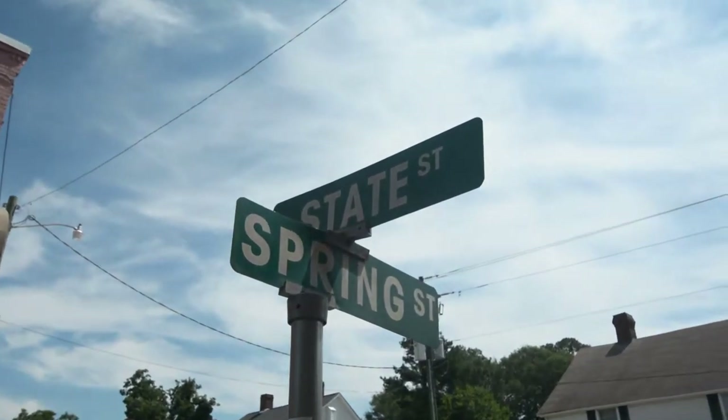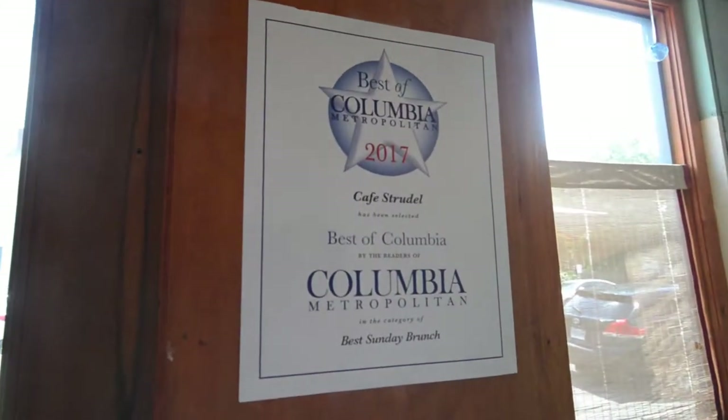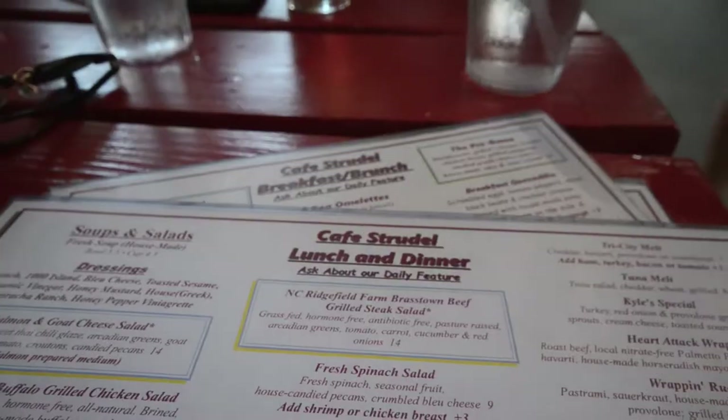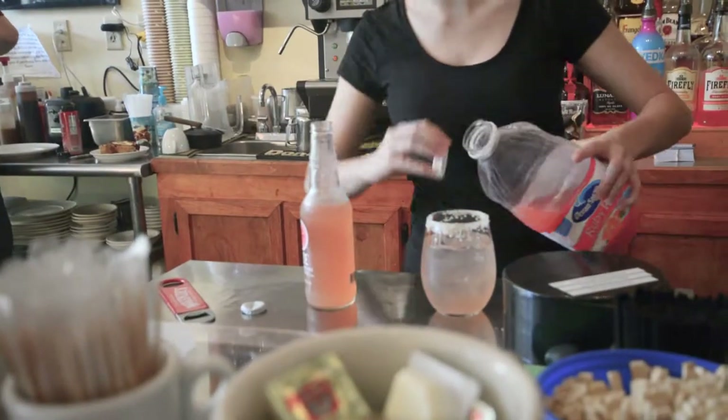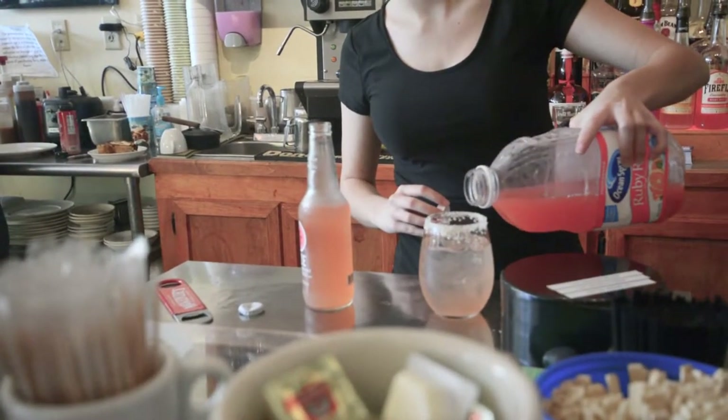Cafe Strudel really is one of the hot brunch spots in Columbia. They've been around since 1997, always on State Street, but have moved around a couple of times. In fact, their downtown presence has made them such a success, they're actually looking at opening a Lexington location later in 2017.